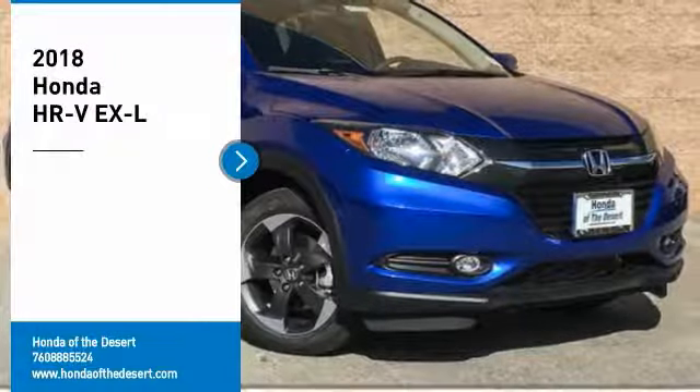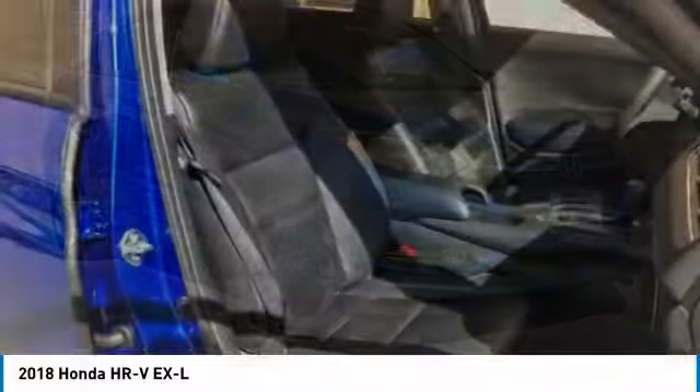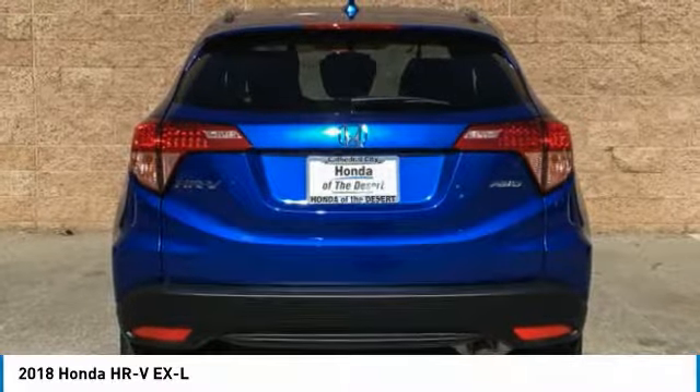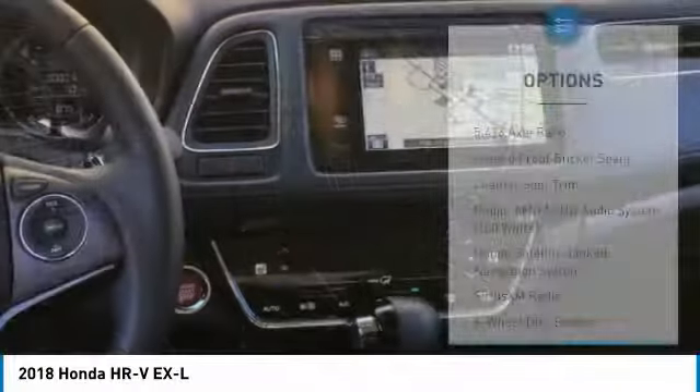We are pleased to show you the 2018 Honda HR-V. The HR-V has a good-looking exterior with a clean design. It comes with a well-tuned suspension and a handsome and flexible interior with tons of options to choose from. Here are some of this vehicle's great options.